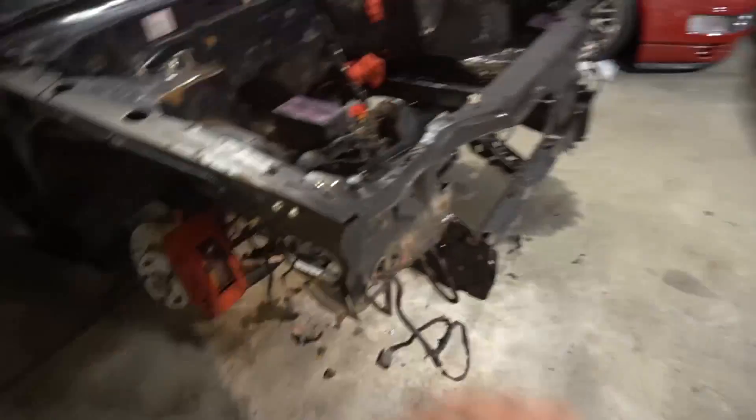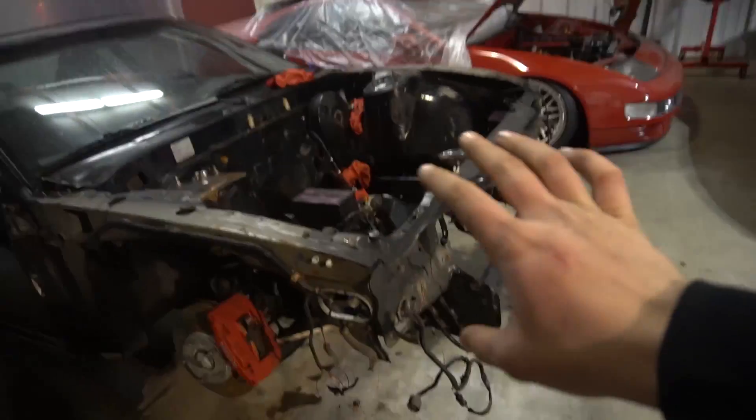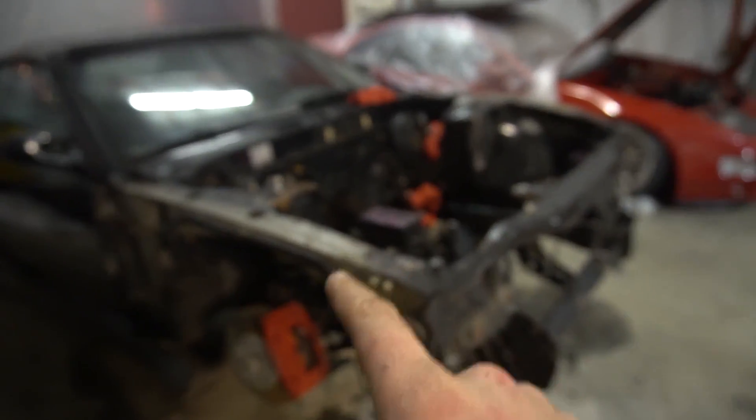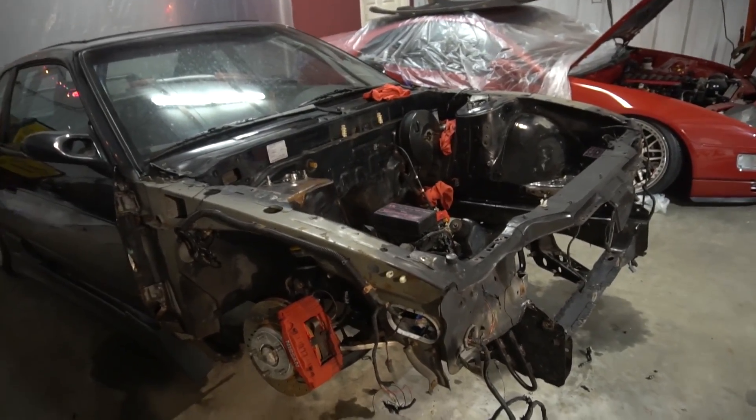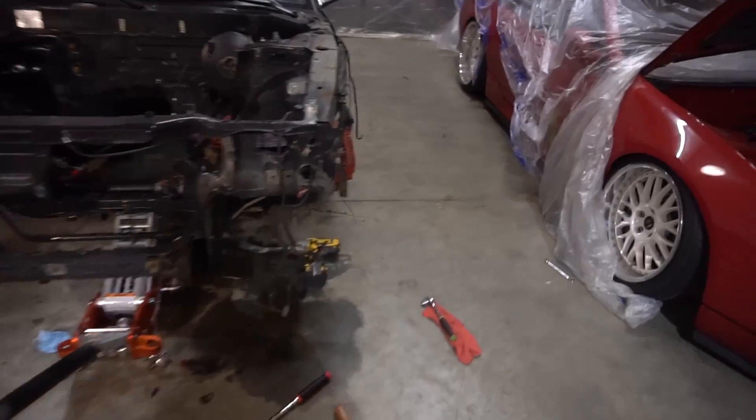Basically decided to just drop the whole suspension subframe setup because I'll be redoing all of it anyway — I need new coils because mine are kind of shot. The lowers are fine but everything else I'm gonna get powder coated because it already has so much surface rust. Powder coated and I'll never have to worry about it again.